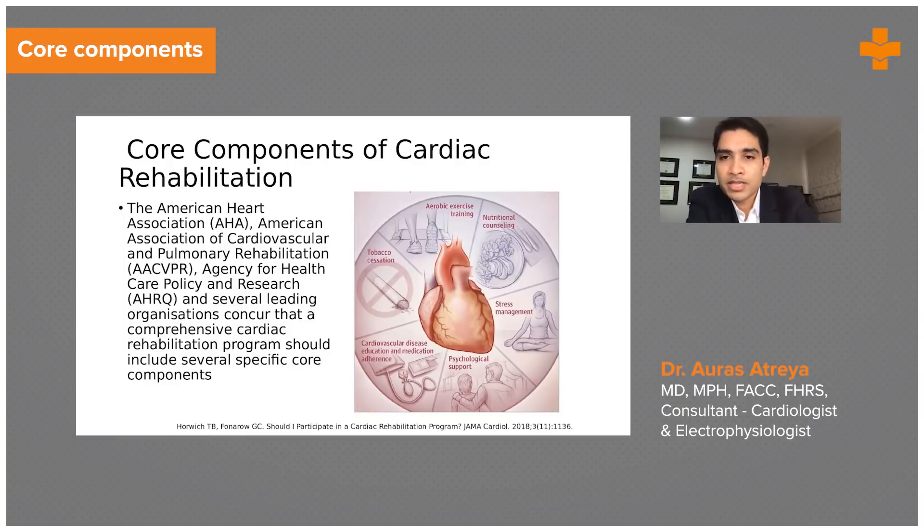Stress management is a critical part of cardiac rehab. Exercise itself is a stress buster, but also promoting treatments such as meditation and yoga is very helpful. For those who require psychological support, speaking with the rehab person or having a dedicated therapist is valuable. It's also critical to recognize patients who have significant depression or post-traumatic stress disorder and redirect them to a psychiatrist.